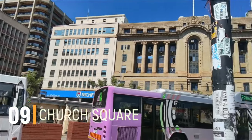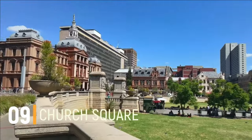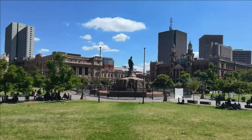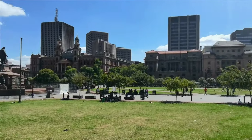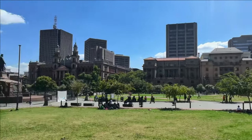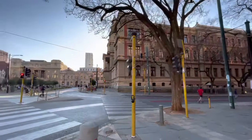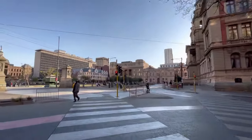Number 9: Church Square. Church Square is a perfect place to experience a lot of architectural landmarks. The square consists of many significant buildings like the Old Capitol Theatre, Post Office, and many more. So if you want to see the major architecture of the city of Pretoria, then you have to visit Church Square.